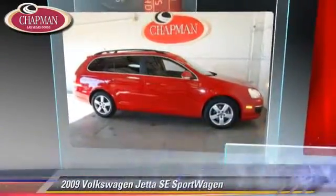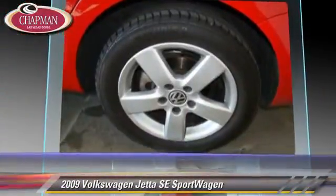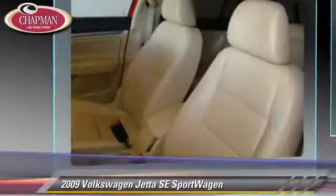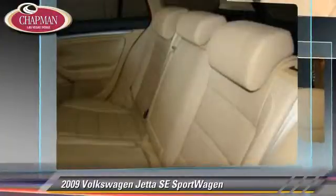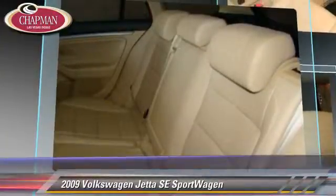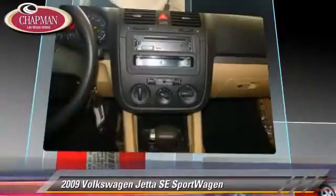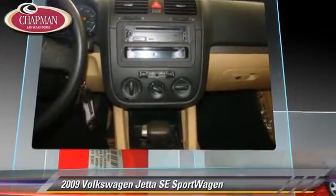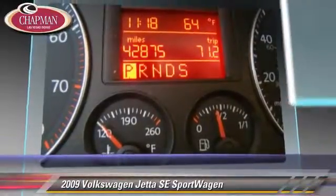The 2009 Volkswagen Jetta SE. Powered by a 2.5-liter, five-cylinder engine with a six-speed automatic transmission, this vehicle, with fewer than 45,000 miles on the odometer, gets up to 29 miles per gallon. This Volkswagen features cruise control, heated power mirrors, and panorama roof.